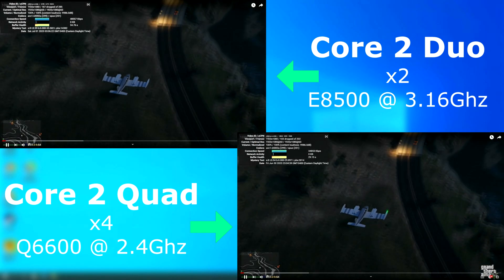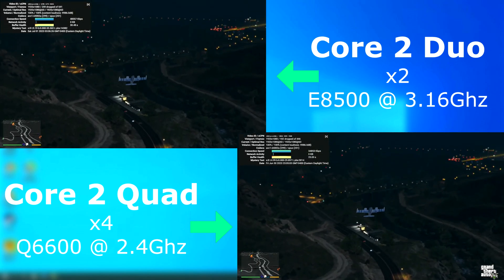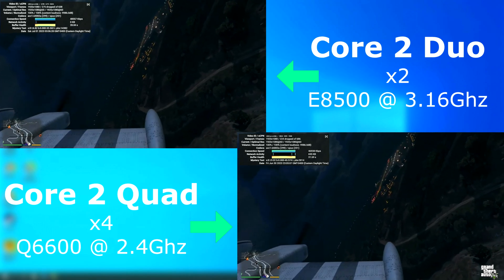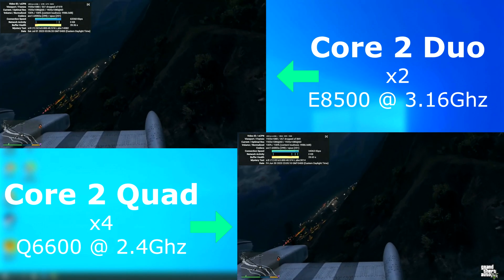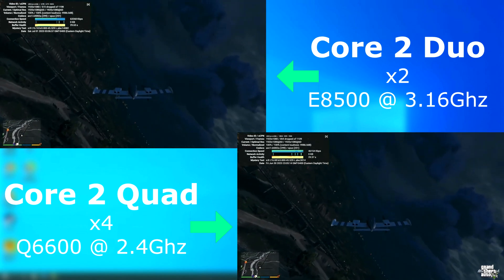For the YouTube playback tests, I disabled all hardware acceleration in the browser, so the CPUs are doing all the work. I'll let you be the judge, but at 1080p 60, both seemed to play okay. There definitely were some dropped frames, but both were able to pull it off pretty well considering the age of the chips. Personally, I think the quad did a little bit better though.